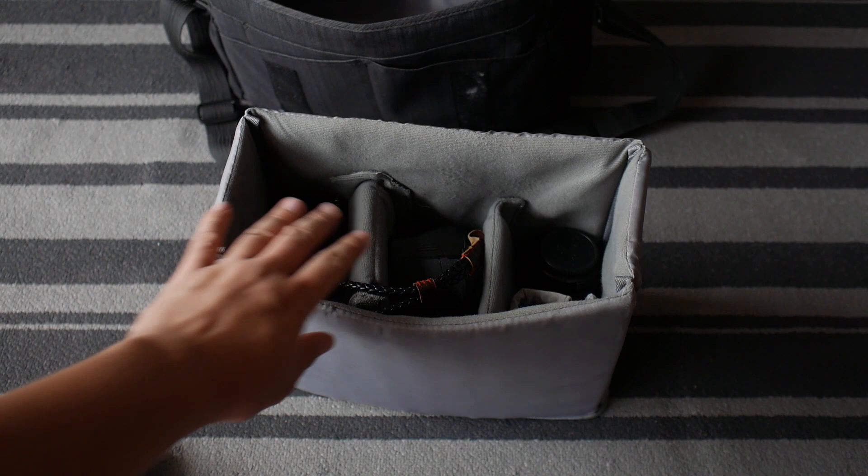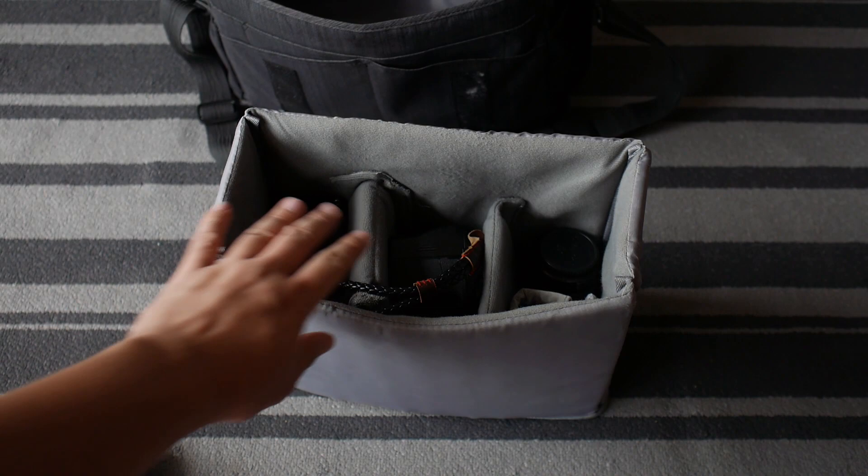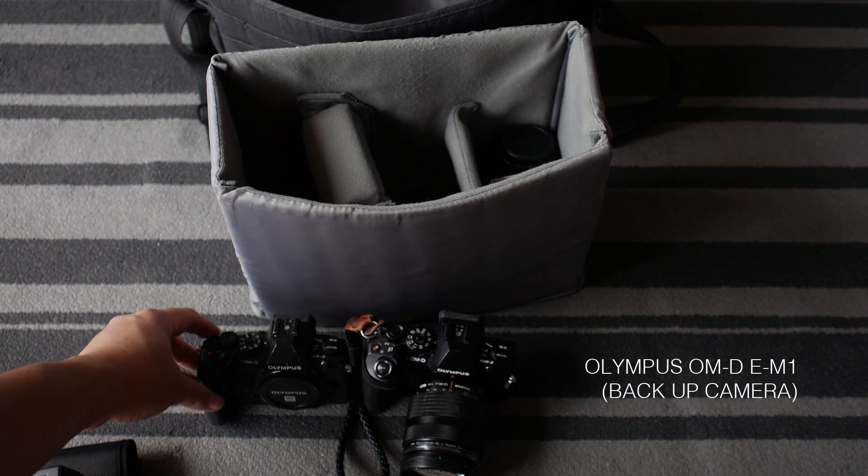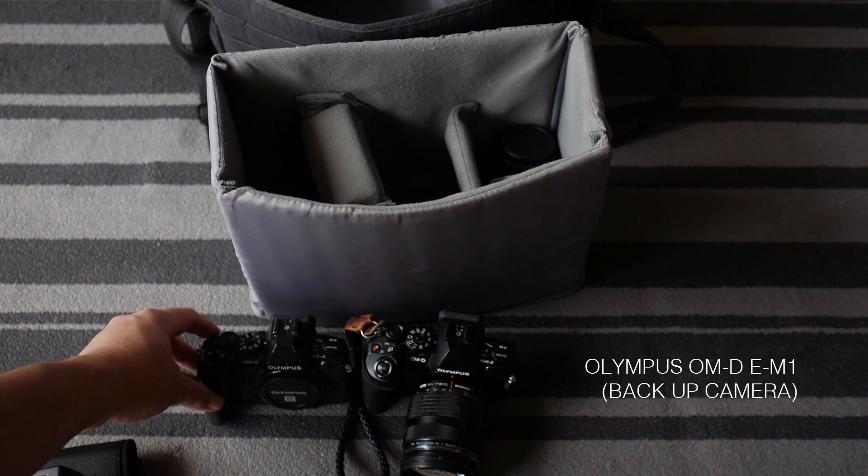Let's take this partition out so we can see everything more clearly. I can fit a lot of stuff in this bag — you'll be surprised. Here's my main camera, the E-M1 Mark II with the 12-40mm lens, sitting nicely in the middle. The 12-40mm is my backup lens, not my main lens. Here's my backup camera, the original E-M1 from 2013 — it was my main camera until the E-M1 Mark II came along.